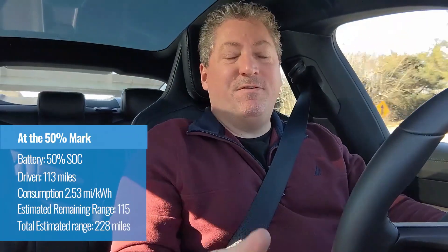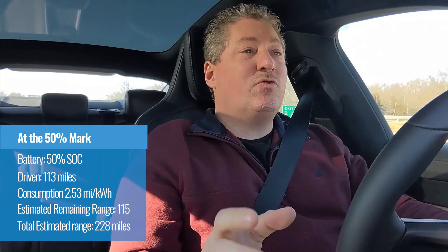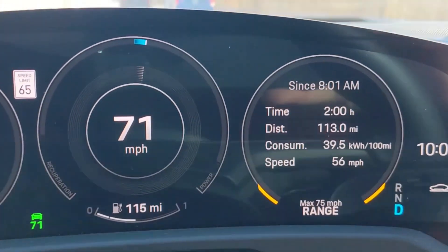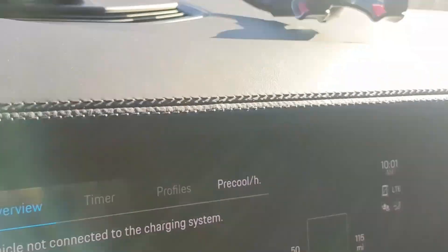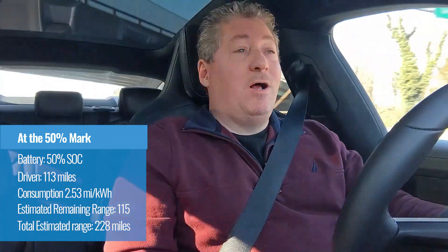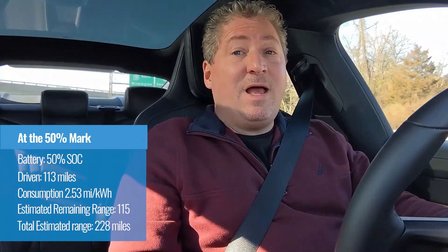We just passed the 50% point. We have 50% battery and we have traveled 113 miles. The range estimator — or "gasometer" as some people call it — says that we can go another 118 miles, which would put us somewhere around 228 miles. Amazing if we get that. Remember, this EPA range rating is 203 miles per charge.